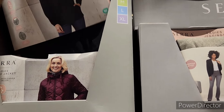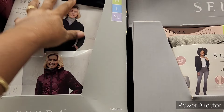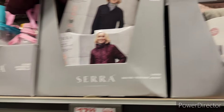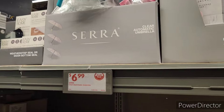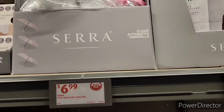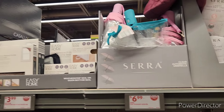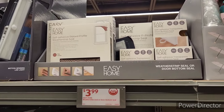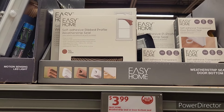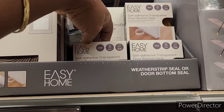Here is the clear automatic umbrella. I definitely want one of these for $6.99 — I think that's a very good deal. I had to get one of those before I leave. They have the self-adhesive ribbed profile weatherstrip seal and the door bottom seal.